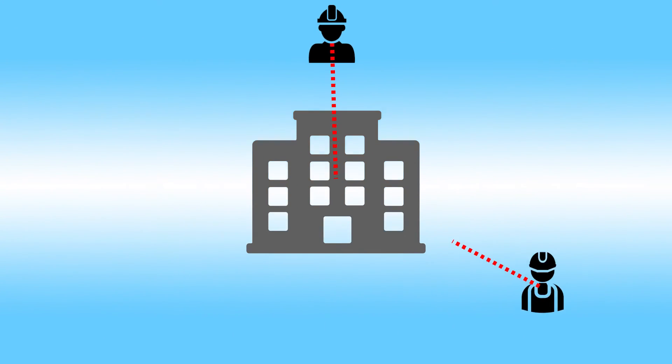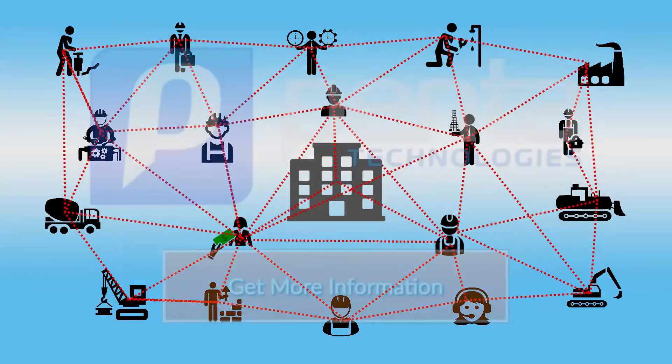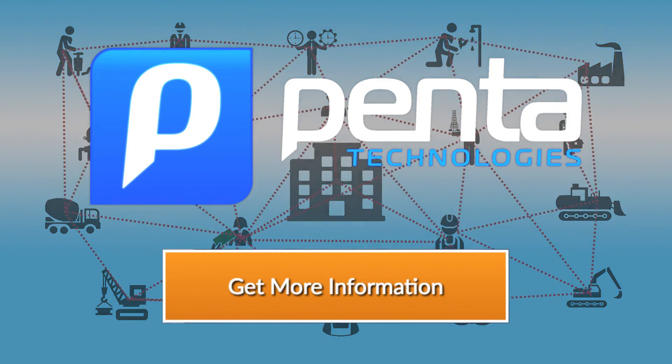Penta eTime makes time collection easier for employees, supervisors, payroll, and your entire organization. What are you waiting for? Request a free demo today.